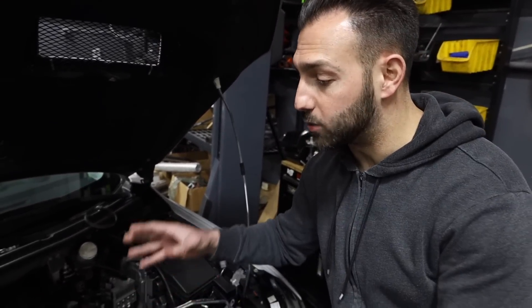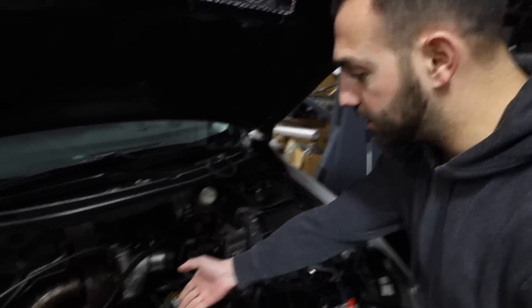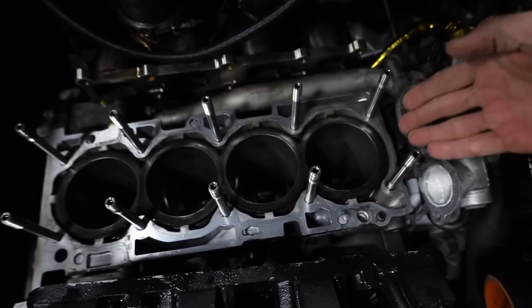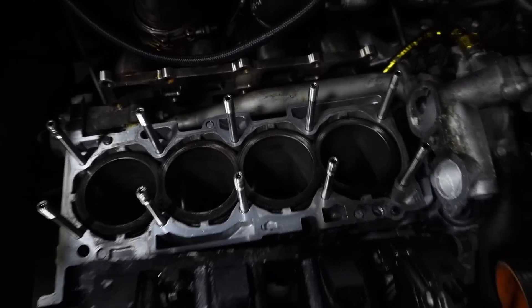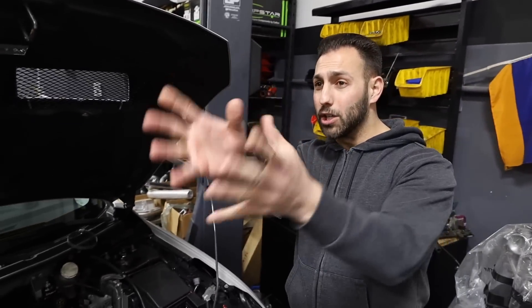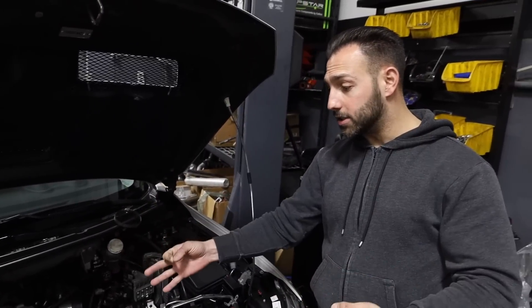Since we were already in there and planning to sell the car soon, we figured we'd give it a little bit of a facelift. As you can see right over here, the cylinders are in perfect condition. We have the pistons to the left — we'll show you those in a minute. The pistons don't need changing; we're going to change the rings and refinish the pistons to make them look nice. This car is officially for sale.